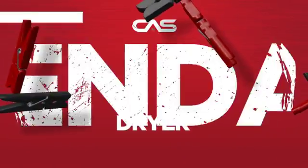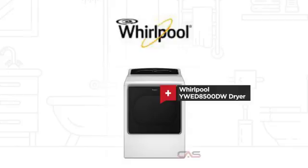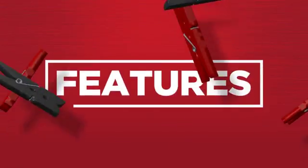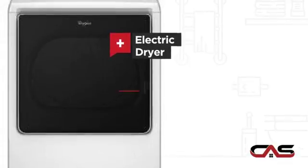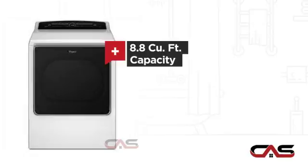Need a dependable dryer? Try this dryer model from Whirlpool. It offers many features: electric power, spacious 29-inch design, and 8.8 cubic foot load capacity.